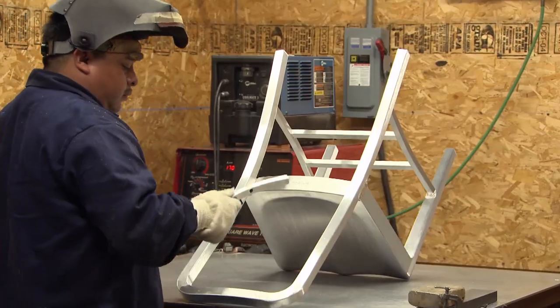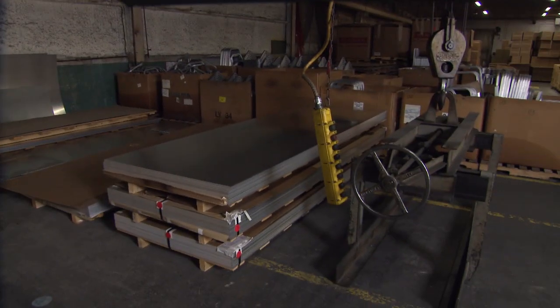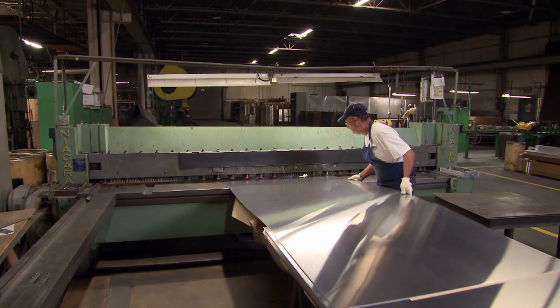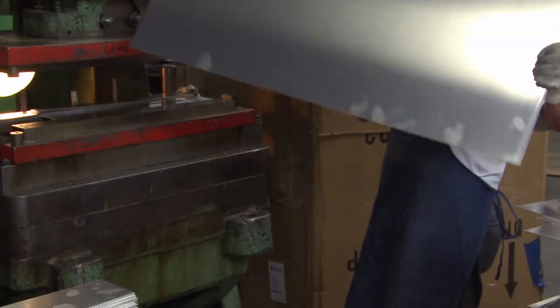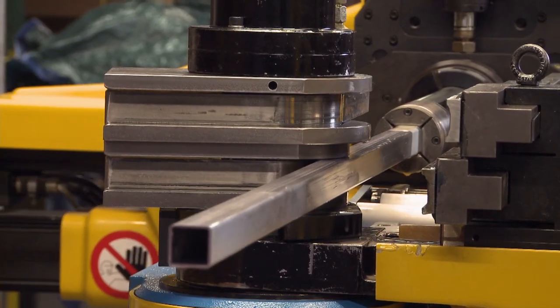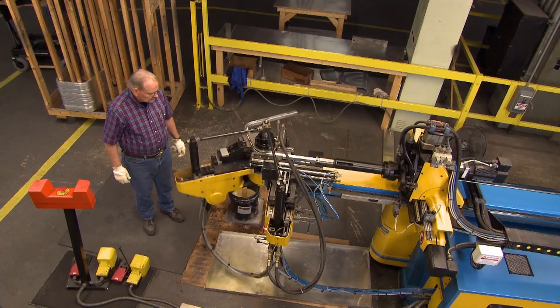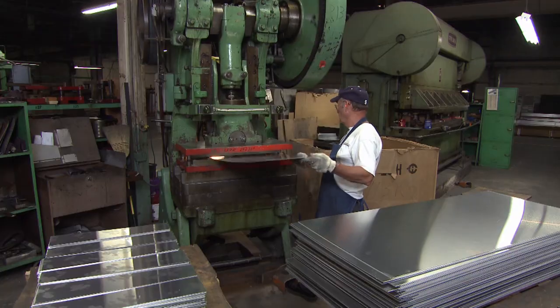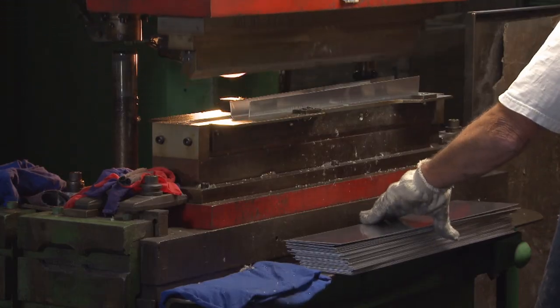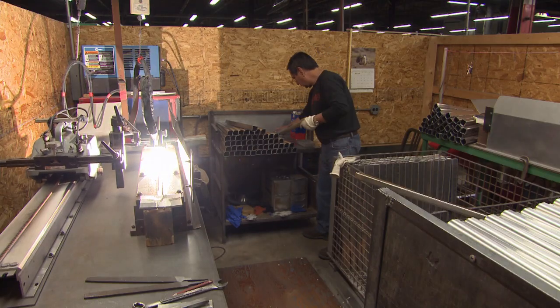No two chairs are alike. They're all handcrafted with careful attention to detail. The production process starts with sheets of recycled aluminum, which are fed into a cutting machine. All our stuff is 80% recycled. The backrest and back legs are made of one continuous aluminum tube passed through a bending machine. The front legs start out as flat sheets, laid out into a punch press that stamps out their contour. A bead of aluminum solder closes the seam.